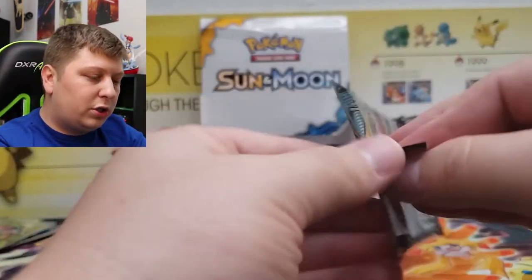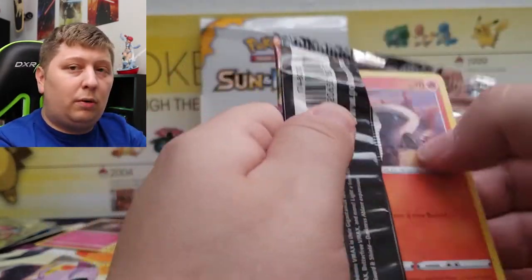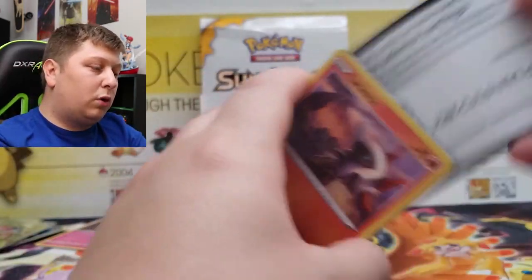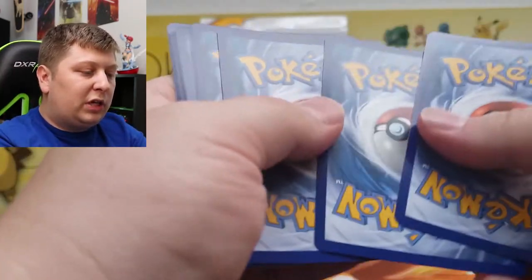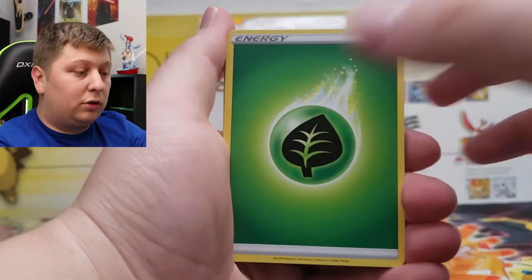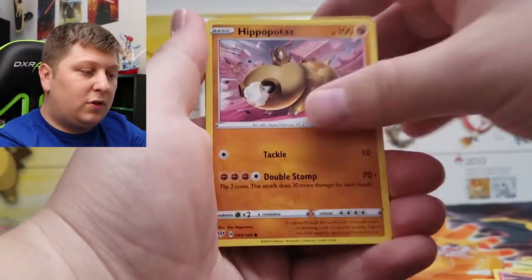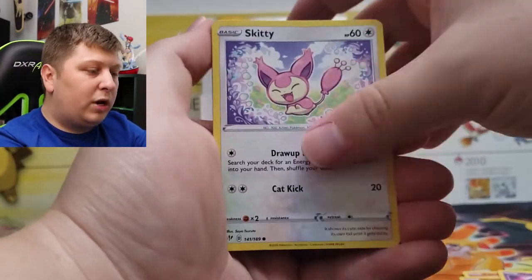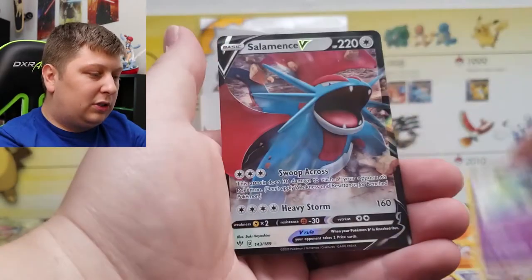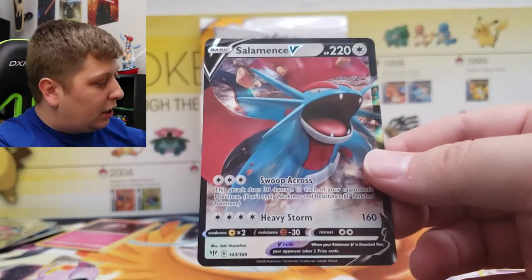Next pack up, Darkness Ablaze — another chance for a Charizard. I haven't pulled this Charizard either. I don't think I've even pulled a Secret Rare from this set. I've had the worst luck recently after having insane luck with Shining Legends and some Hidden Fates openings. I thought this would be the day with all these different sets and none of them weighed. We got Salamence V from Darkness Ablaze — I have this card. I'm probably sitting at about 30 to 40 packs of Darkness Ablaze opened.